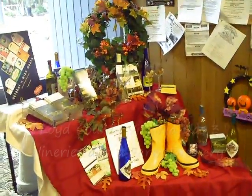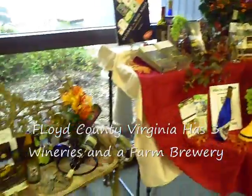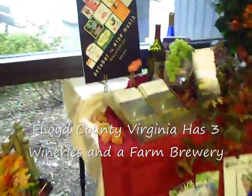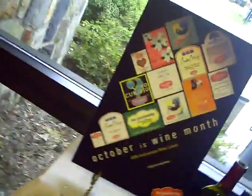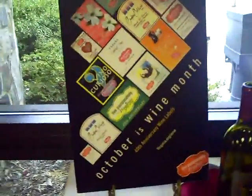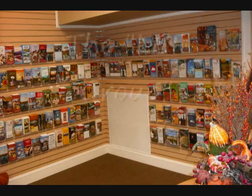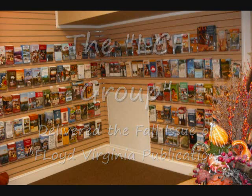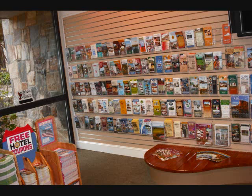Here on Virginia Wines — that's a very nice display. You walk up here and you see that October is Virginia Wine Month. The Virginia Travel Center displays hundreds of brochures and booklets on things to see and do in the state of Virginia.